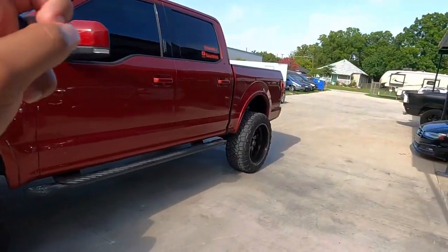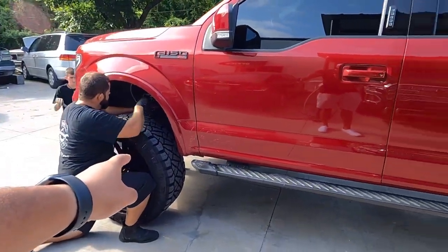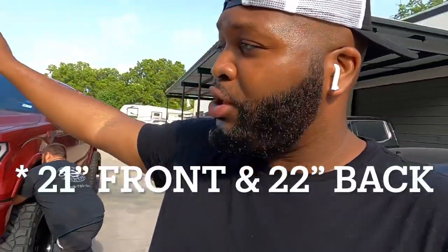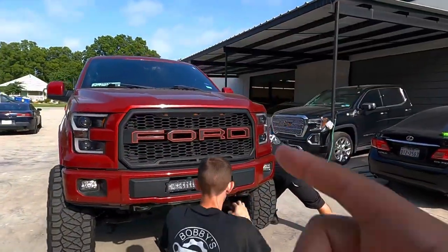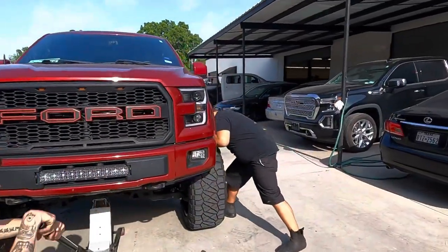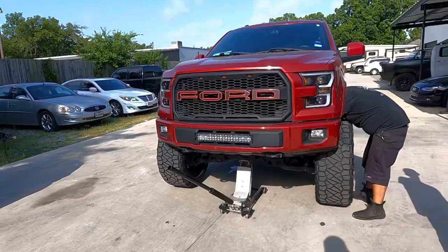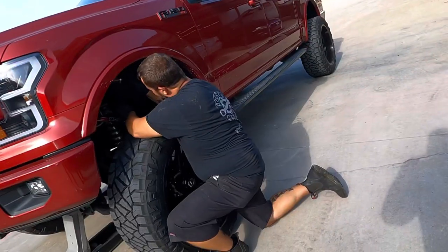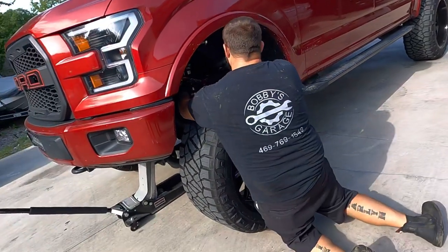Alright guys, so we just made it over here to Bobby's Garage. We just measured it - he said I was 21 and a half in the front and 22 in the back. So we're gonna go 22 and a quarter in the front and leave the back. On the passenger side, I was a quarter inch lower, so it was about 22 over there on both. So my passenger side was lower than my driver's side. We're gonna go 22 and a quarter on the fronts and leave the back where it is, so that should give it a little nose-high look.